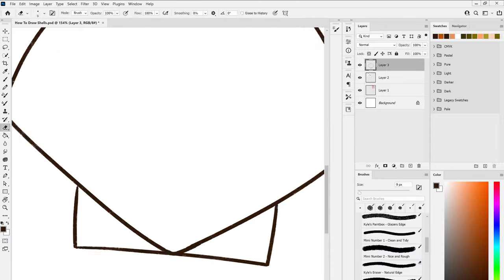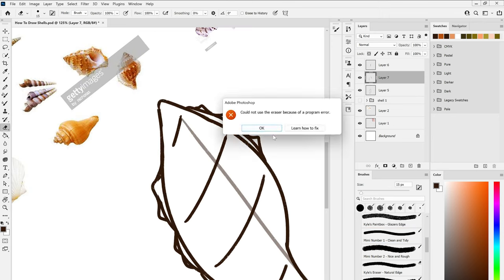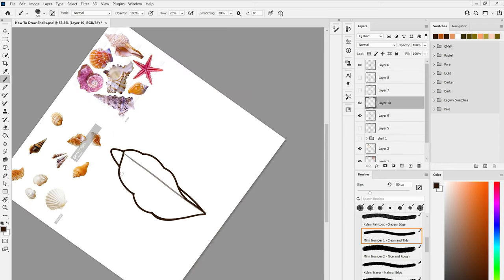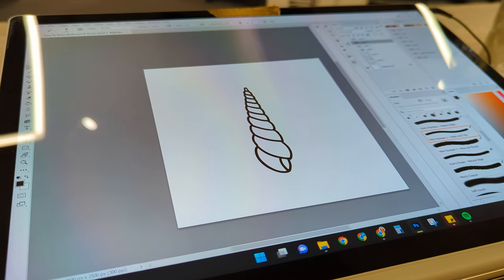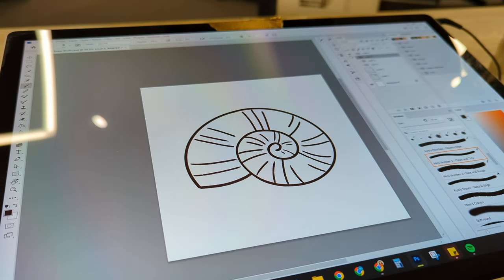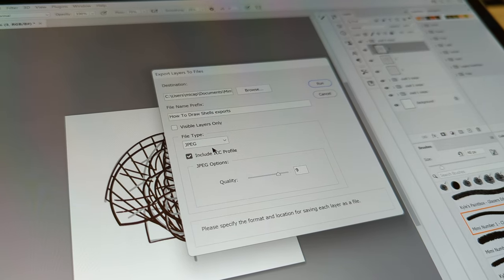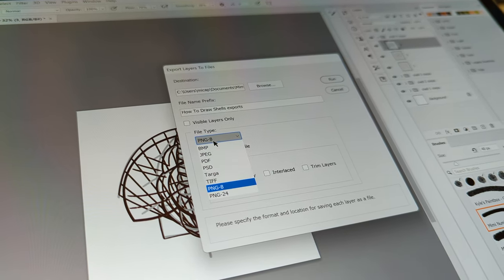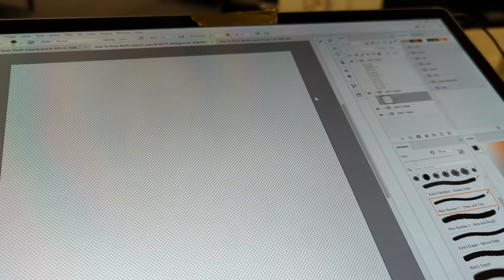I'm working on a step-by-step drawing guide for my Patreon about how to draw some different seashells and decorate them with cute patterns. First I use reference photos I found online of different shells to come up with four simple shell outlines, then I spend quite a while breaking those outlines down into several steps that people can easily follow. This part takes the longest because I have to really think about the steps and try not to get confused with all of my layers. Once I've got those steps ready I export them all as individual PNGs, and then I'm ready for a little break and lunch.